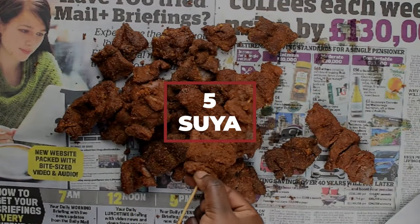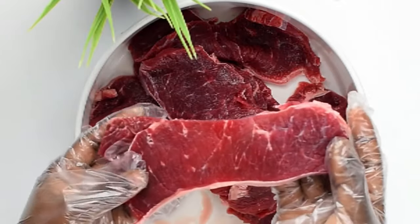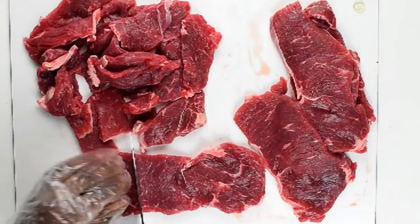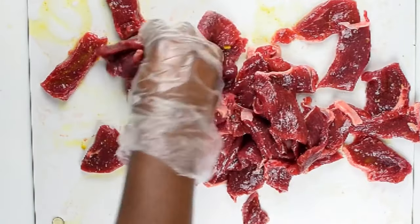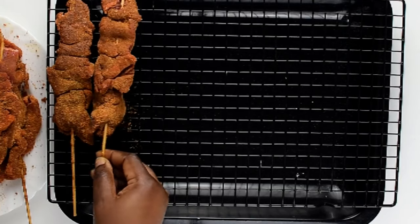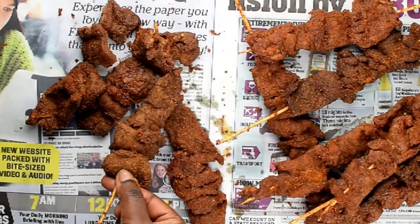Number 5: Suya. This is basically a beef kebab made with whole chunks of beef. The way to prepare it is simple and oh, so finger-lickin' good. You get some lean beef and cut it as thin as possible, then cut it into bite-sized pieces and coat it with oil. This acts as the glue for when you roll the meat in the suya seasoning. Once thoroughly coated, you place them on a grill or in the oven and cook them until tender. Simple as that.